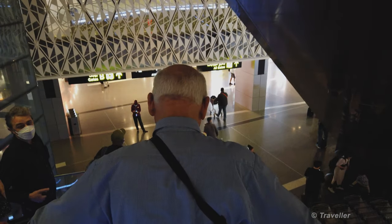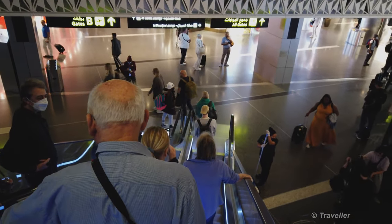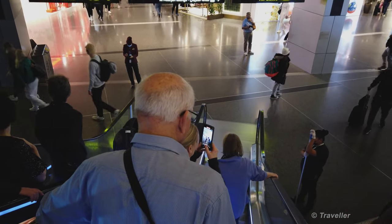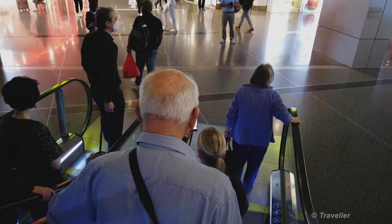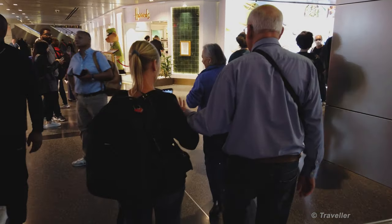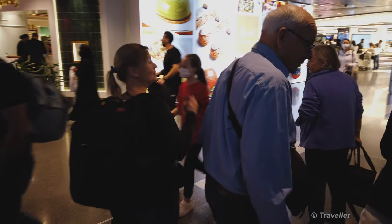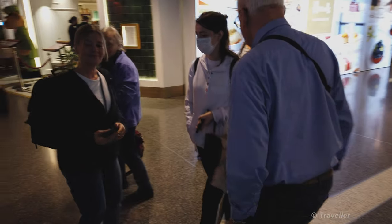I think we'll go and see the teddy bear and wait for our gate to be announced. It's very busy here on this December 22nd at Doha airport. We have all the gate numbers ahead of us. I think the teddy bear is straight ahead — yes, straight through there.